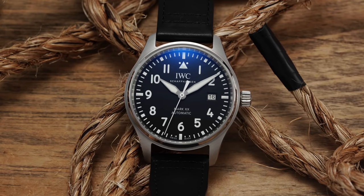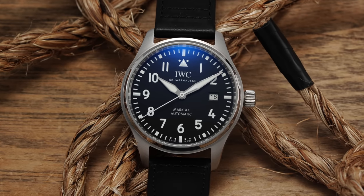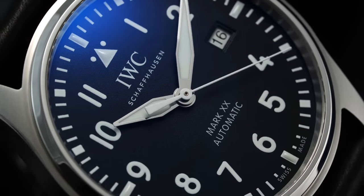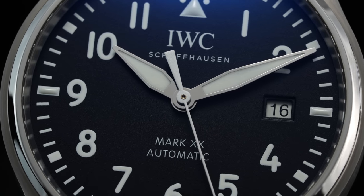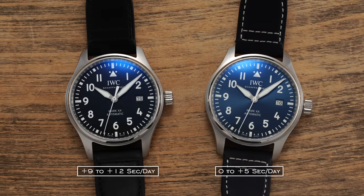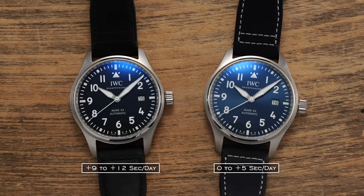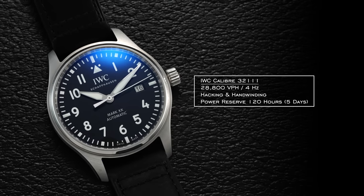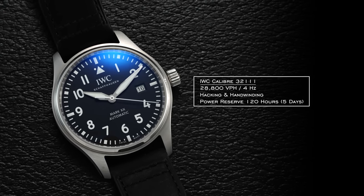The short of this is that the movement is going to be based off of a Val-Fleurier movement — Richemont's own movement manufacturing arm. This conversation of in-house or not has become exhausting, so I'm not going to go into further detail. In general, this is a more than capable movement at this price range. IWC doesn't make any specific claims in regards to accuracy. We tested out both watches at five different positions. The blue was testing at zero to plus five seconds a day, and the black was running at plus nine to plus twelve seconds a day. The movement operates at 28,800 vibrations per hour, four hertz, does feature hacking and hand winding, and offers a power reserve of 120 hours.